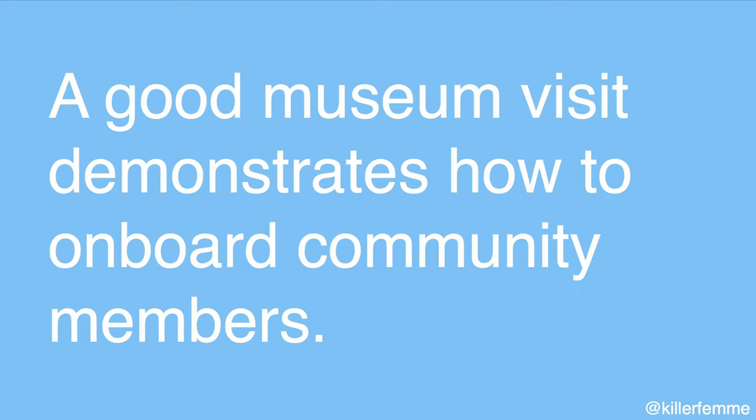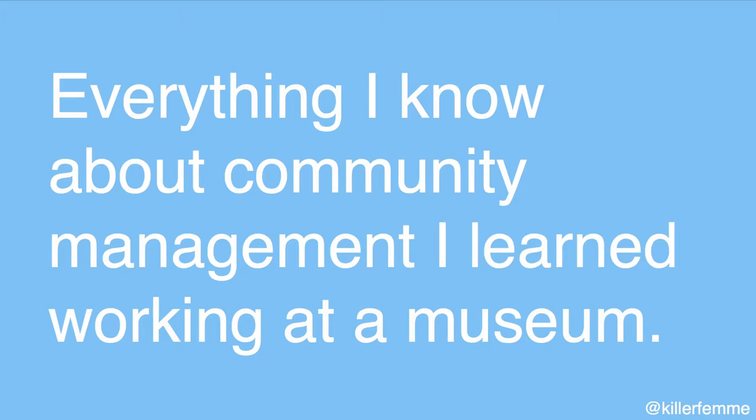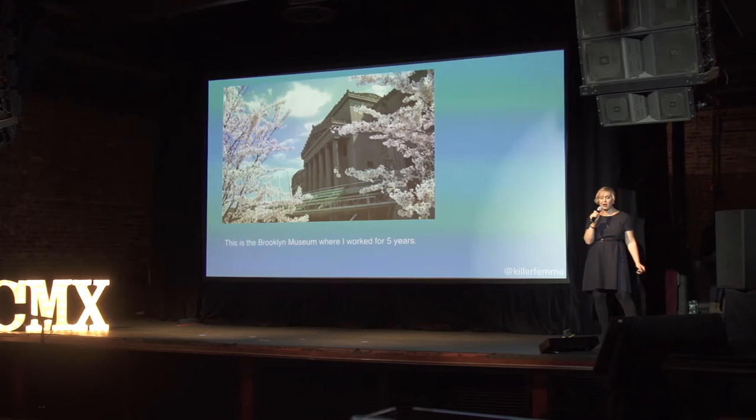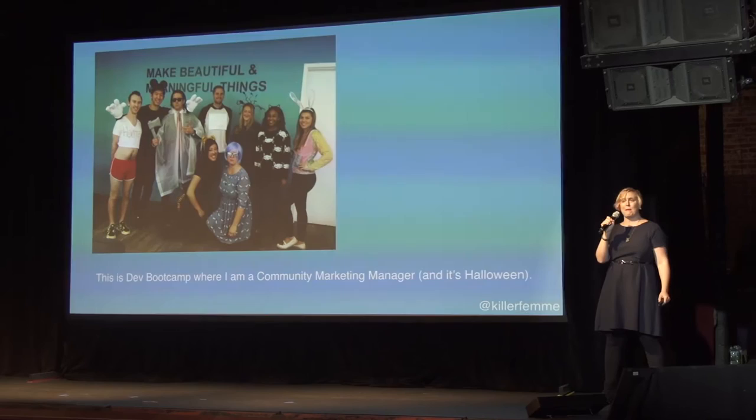I'm a former museum educator and I'm currently a community manager, here to talk about how to onboard and welcome community members using the museum as a metaphor. Everything I know about community management I learned from working at an art museum. This is the Brooklyn Museum, where I worked for five years as an educator and public programmer, and this is Dev Bootcamp, where I'm the community and marketing manager for our New York campus.